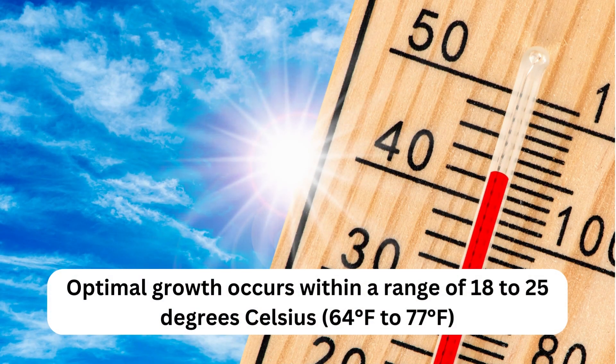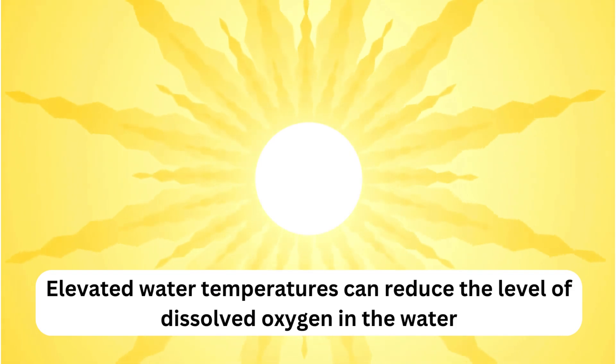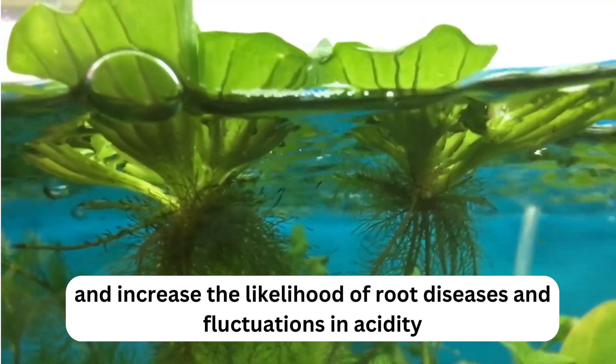Key 3: Temperature. Optimal growth occurs within a range of 18 to 25 degrees Celsius — 64 to 77 degrees Fahrenheit. Elevated water temperatures can reduce the level of dissolved oxygen in the water and increase the likelihood of root diseases and fluctuations in acidity.